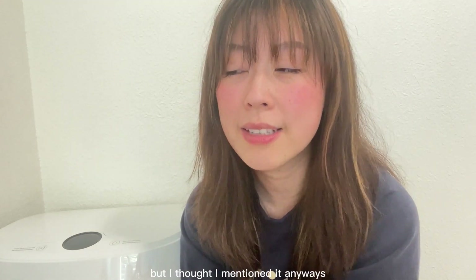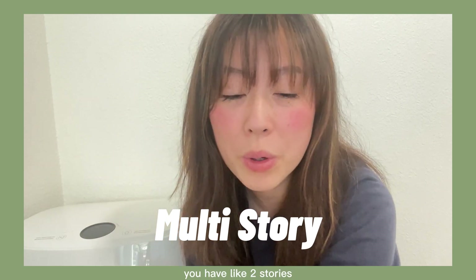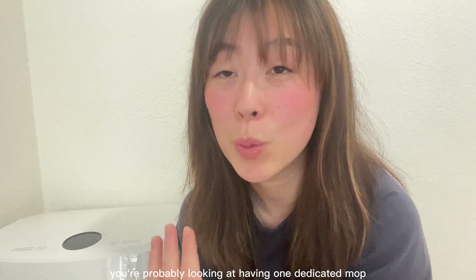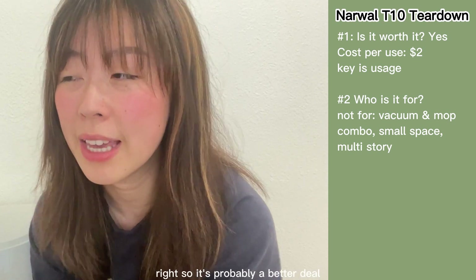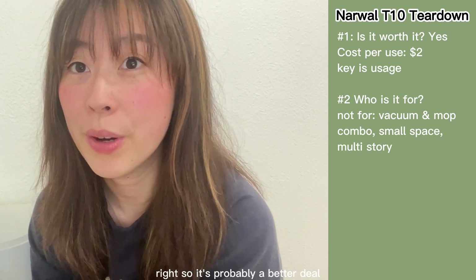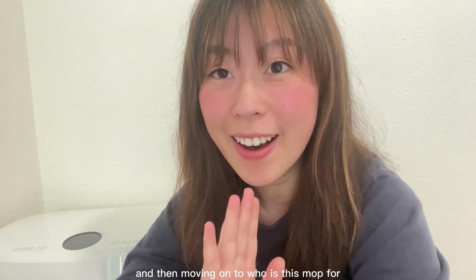My third point about who this mop is not for is probably a given, but worth mentioning: if you live in a multi-story home, you're probably looking at needing one dedicated mop per floor, which can get quite expensive. So it's probably a better deal for someone who lives in a one-story house.